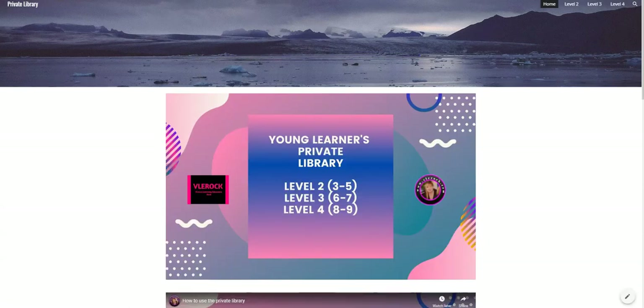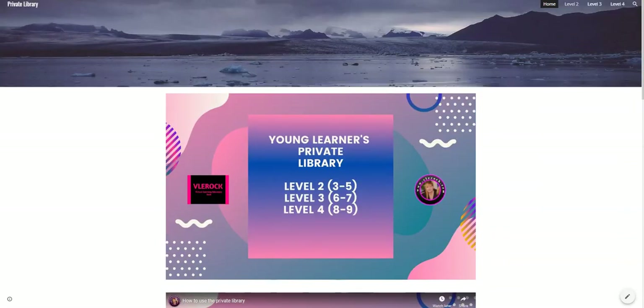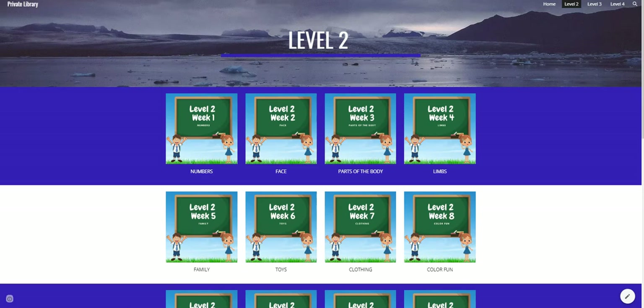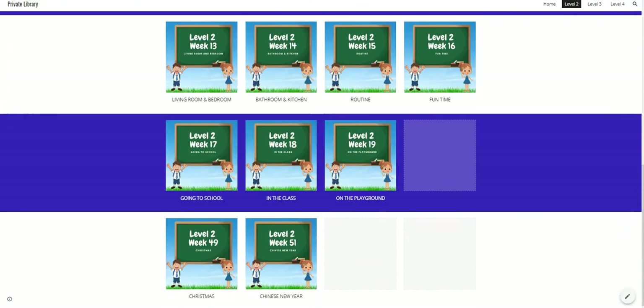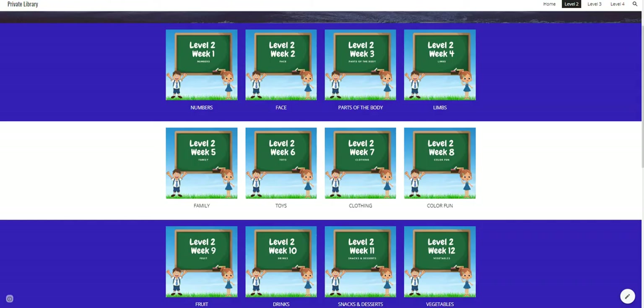It loads a lot faster. So to get into the library, you will go into the homepage and then find the level that you would like. Let's say I'm going to hit level two. Now they're all loaded and ready, and you just have to click on the photo and it will automatically load the lesson in full screen.